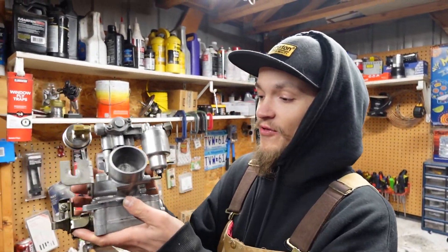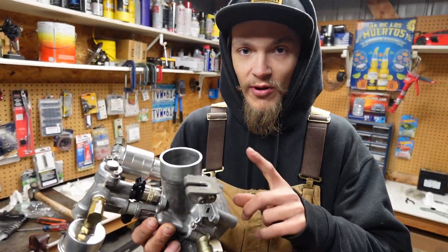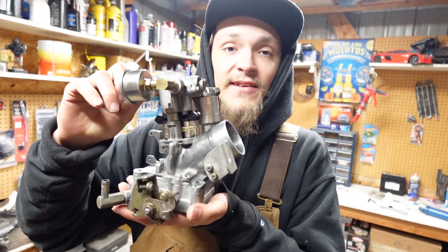Otherwise, that's going to be it for the throttle body — pretty simple. I do want to do a more in-depth how-to on building one of these one day, but today's just not that day. Apart from this, the rest of it should be a cakewalk. She's ready to be thrown back on the car.